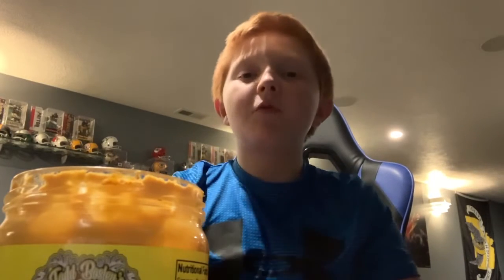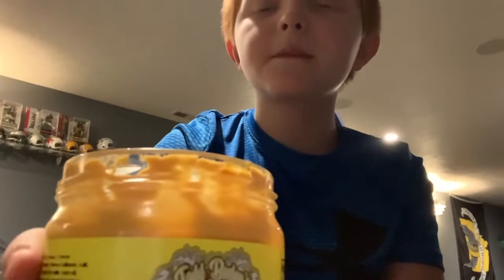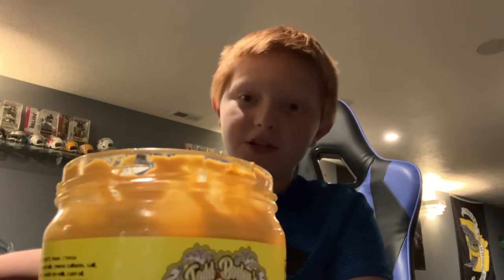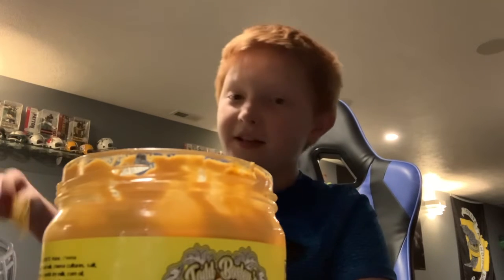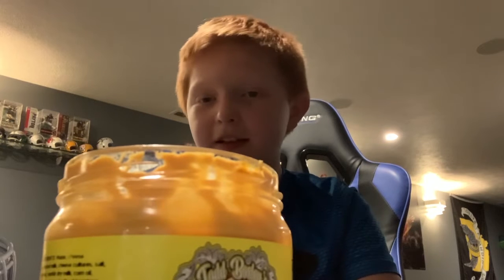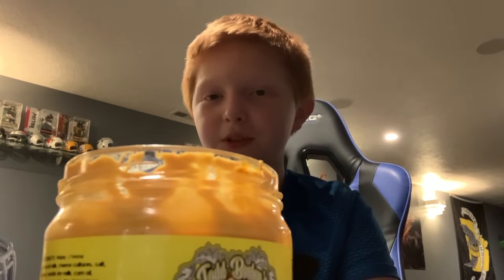Hi, I am Jax and today we will be taste testing Todd Bosley's world famous con queso. We will be trying this with Tostitos chips, but still if you try any chip it'll still be good, and with any con queso. So if you like any other con queso you're gonna like this. It's basically con queso but it's a lot more cheesy, which is actually really good.